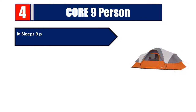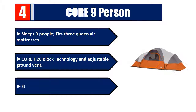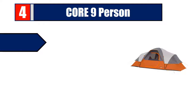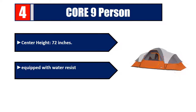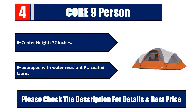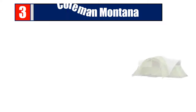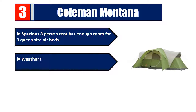Number 4: Core 9-person tent. Sleeps 9 people and fits 3 queen air mattresses. Features Core H20 Block technology and adjustable ground vent with electrical cord access port. Center height of 72 inches. Equipped with water-resistant PU coated fabric. Please check the description for details and best price.